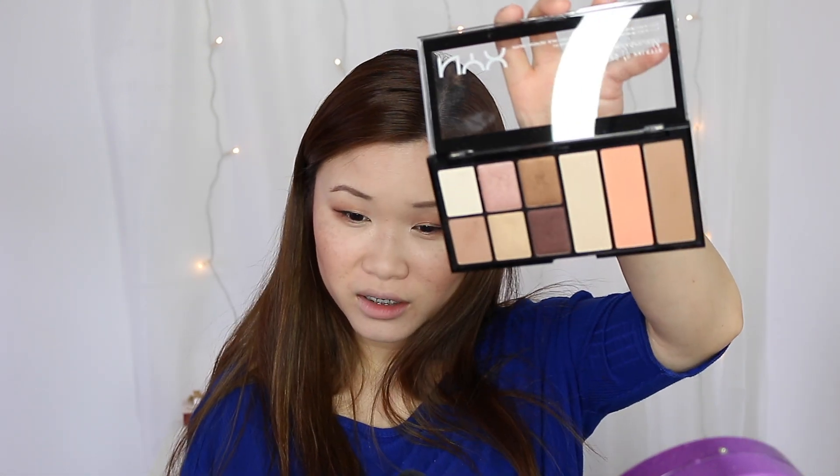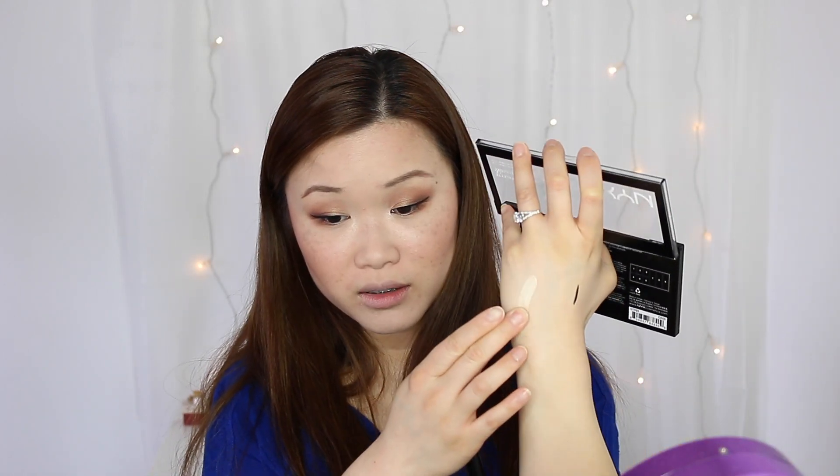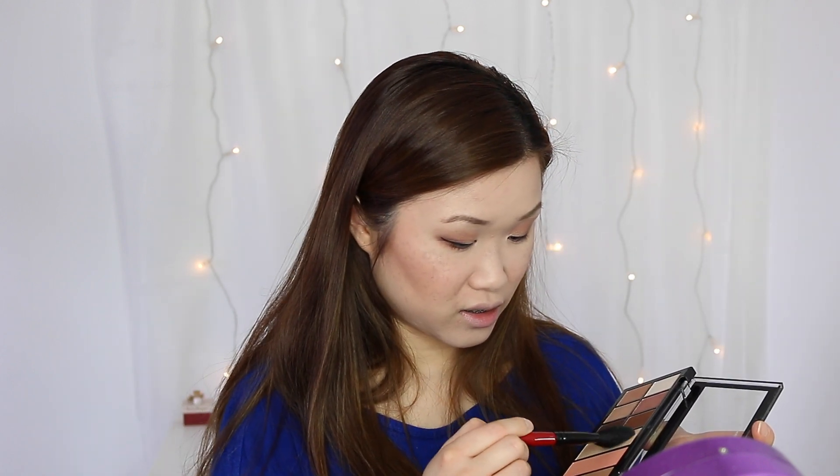It looks very natural on the skin and matches the look really well too. Now the highlighter — it's kind of like a champagne kind of highlighter. Let me do a swatch for you and see if it turns out well. Do you see that? That's a swatch there.